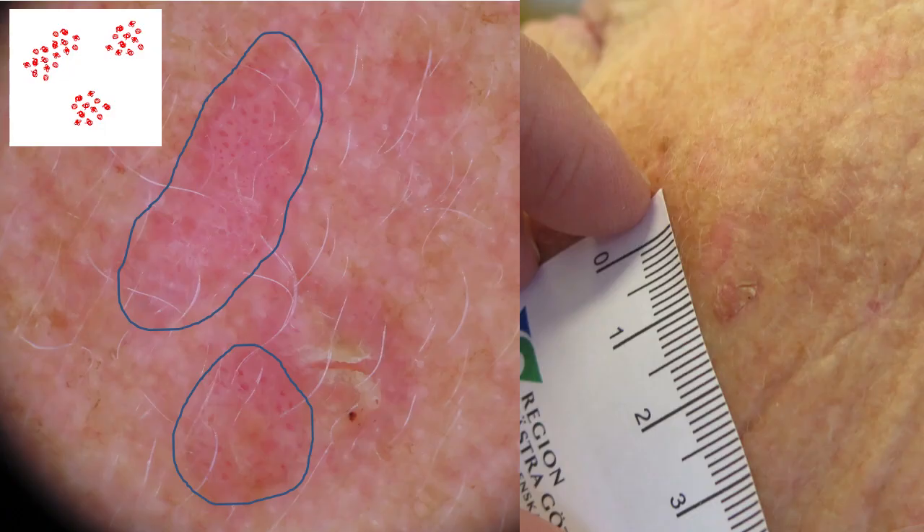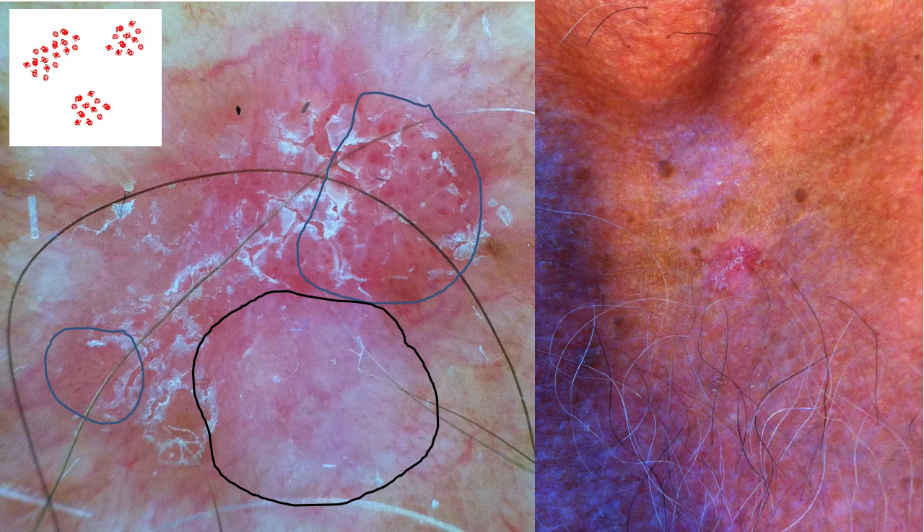Here we have a case of non-pigmented Bowen's disease in which glomerular vessels can be found within the blue outlined areas. There is also an area within the black box showing hyperkeratosis with white and yellow keratin, and small blood spots on the keratin at the bottom. In another case of Bowen's disease, we again find glomerular vessels, hyperkeratosis or white scales in the blue outlined areas, and a pinkish-white structureless area in the black outlined region at the bottom.